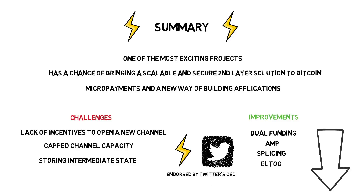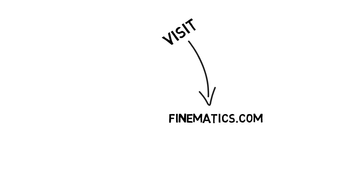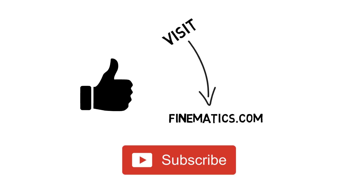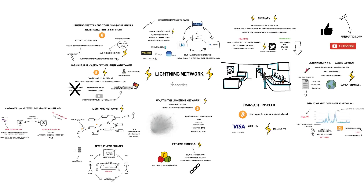If you want to learn more about the Lightning Network, please check some of the links in the description box below, and also visit my website finematics.com. If you liked the video, please hit the like button and subscribe to my channel. Thanks for watching.